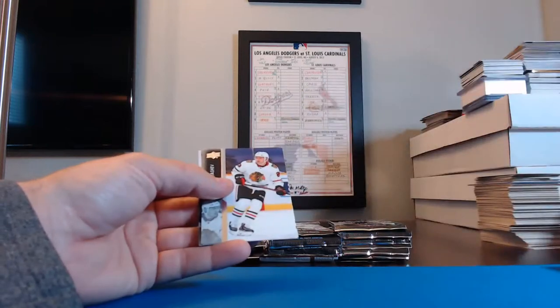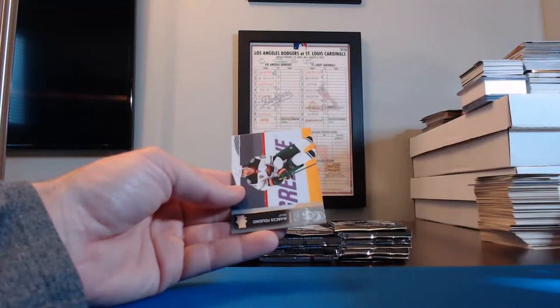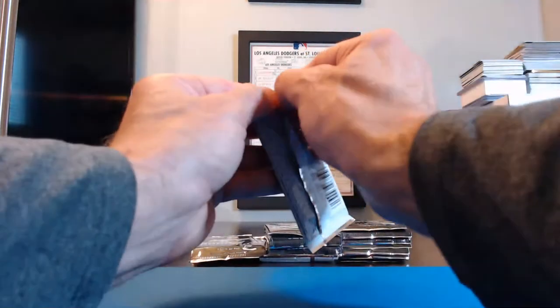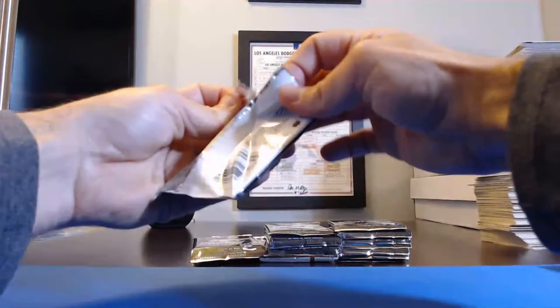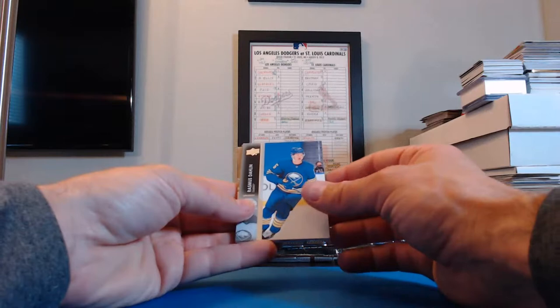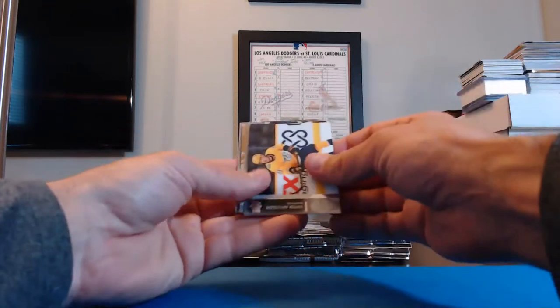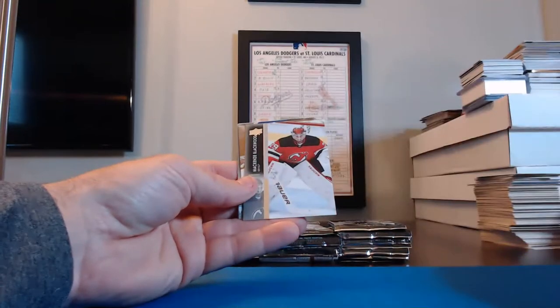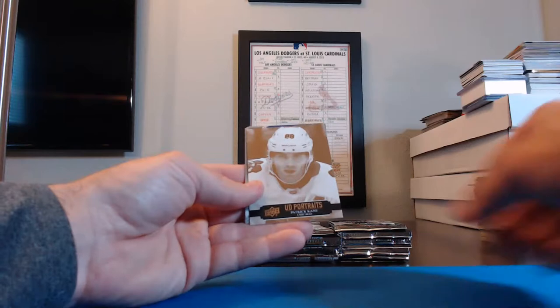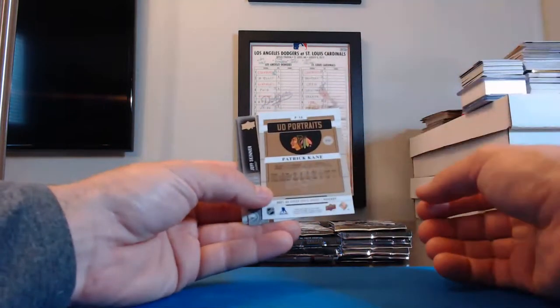Philippe Kurashev, Blackhawks. Miro Heiskanen, Stars. Marcus Foligno for the Wild — I need to practice my hockey names, gotta watch some hockey. Rasmus Dahlin, Sabres. Victor Arvidson, Nashville. Michael Bunting, Coyotes. Mackenzie Blackwood, Devils. UD Portraits — Patrick Kane for Chicago! And the Blackhawks were RedWing40 — you get the UD Portraits Patrick Kane card, cool card.